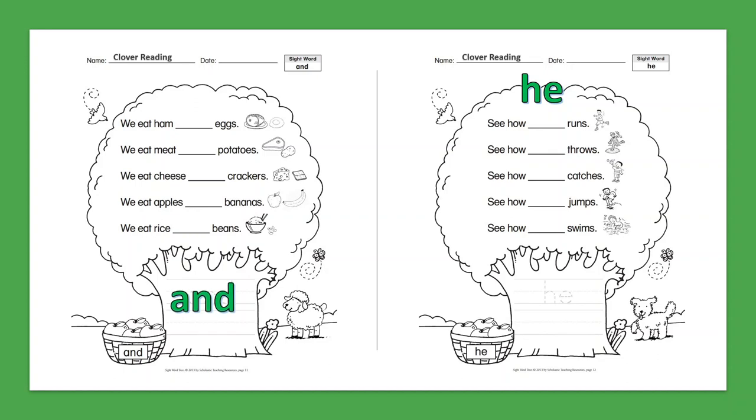Sight Word: He. See how he runs. See how he throws. See how he catches. See how he jumps. See how he swims.